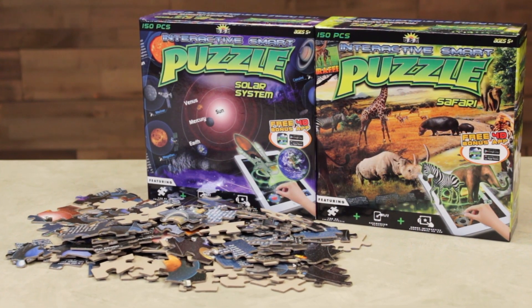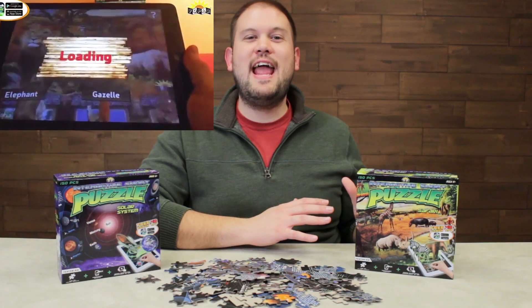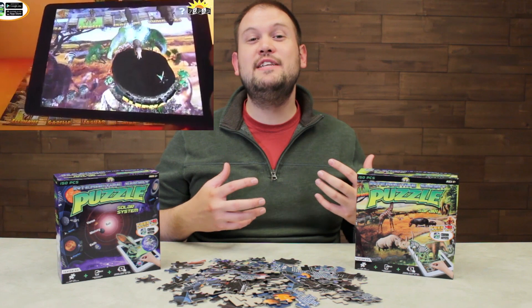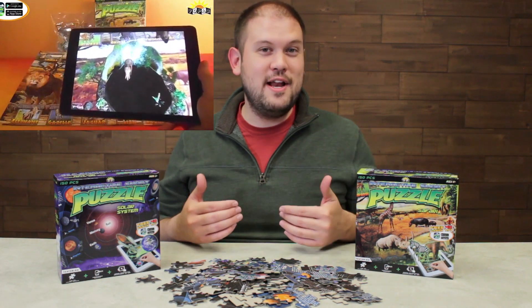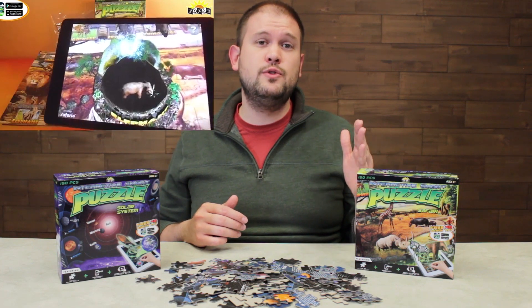It's a great way for kids to learn. Now the safari one is also really cool. This has a ton of different animals in it and the app really brings it to life. It makes you feel like you're on a safari right in your living room, and it gives you a ton of great information on each individual animal.